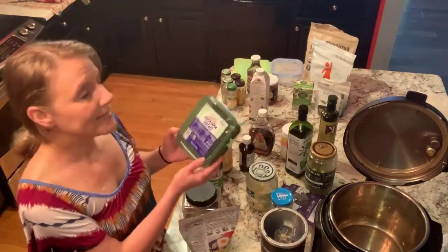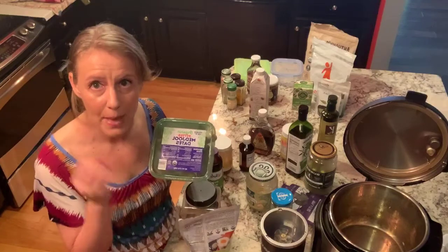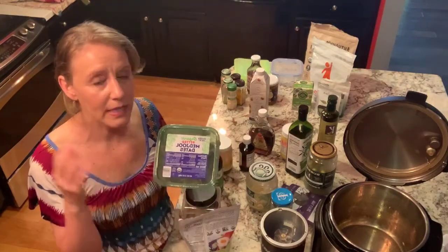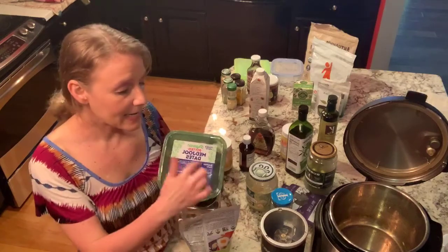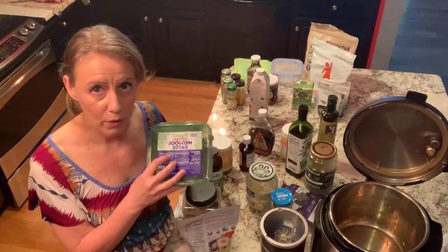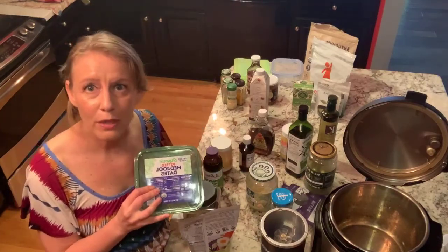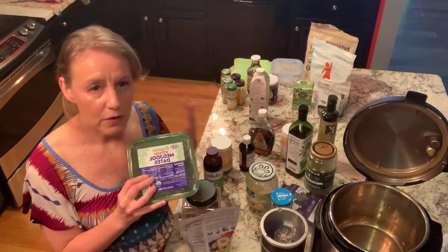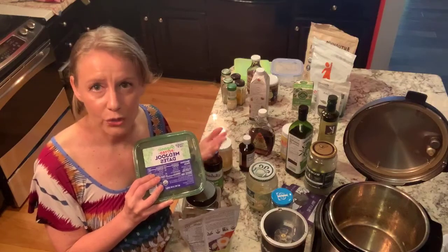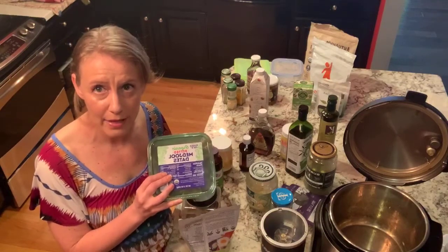Some other really great sweetener options are dates. Dates are a super healthy food — you can even get them as a date syrup if you want a liquid sweetener. Dates actually improve your digestion; the whole date provides lots of fiber. What's really interesting is that dates also help with bone health. If you've been told you have osteopenia or osteoporosis, focusing on foods like dates can be a beneficial way to support your bone health.